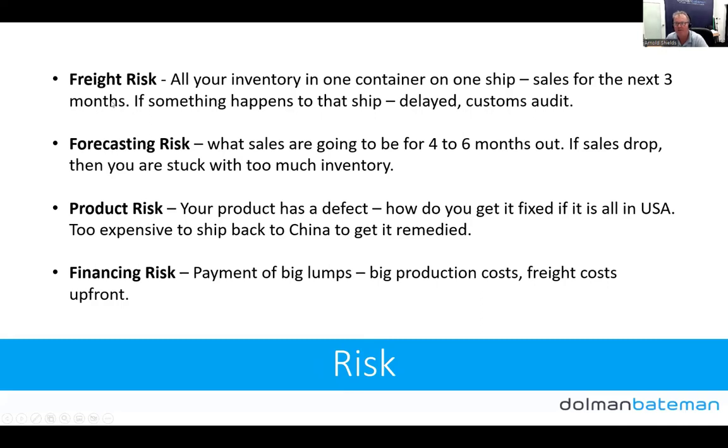Let's look at the risk. With the old system, all your inventory is in one container on one ship — representing three months of sales. If something happens to that ship, delays, a customs audit — your sales are really impacted. Everyone experienced something like that during COVID. In our new situation, we've got six weeks of product spread across six different containers all going in at different times.